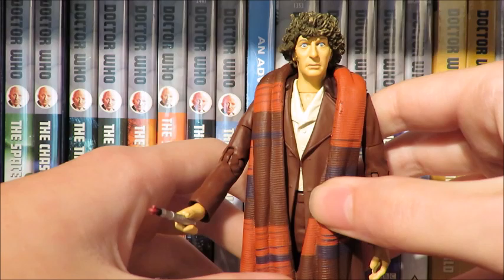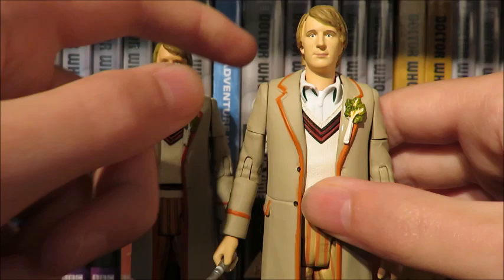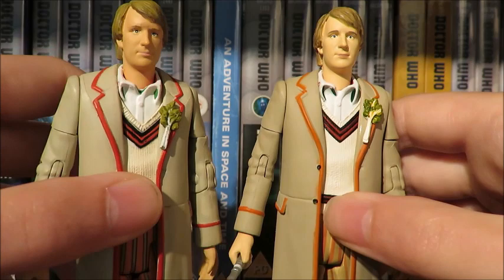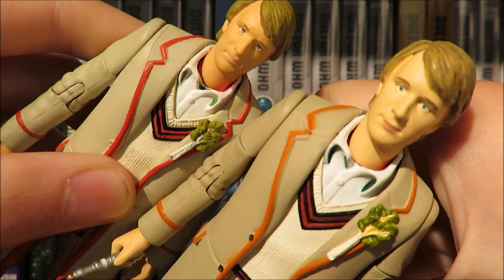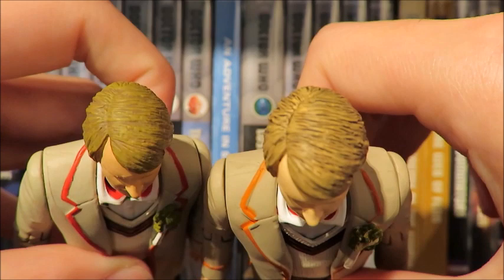The Fifth Doctor from the Awakening — or let's just say Season 21. Articulation: head, arms, bicep, elbow, wrist, waist, thigh, and knee. The original Season 21 Fifth Doctor was released way back in 2011 — the body first seen in 2009 with the Sixth Doctor regeneration set. The head sculpt for this is a lot better and it looks better in hand. The hair is done fantastically — you've got a blonde wash with a dark wash over it to show that Peter's hair got darker towards the end of his time, going to a browny color.